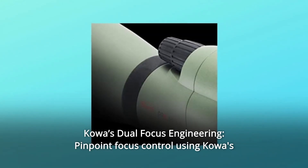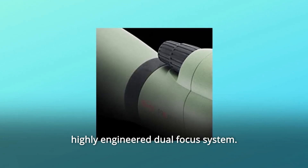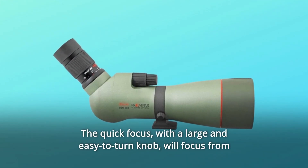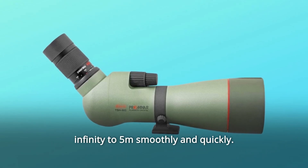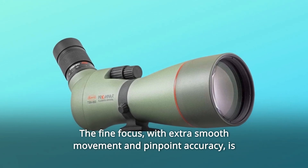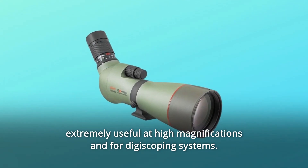Number 2: Kawa's Dual Focus Engineering — Pinpoint Focus Control. Using Kawa's highly engineered dual focus system, the well-established Kawa focus system has progressed to a dual-focus system. The quick focus, with a large and easy-to-turn knob, will focus from infinity to 5 meters smoothly and quickly. The fine focus, with extra-smooth movement and pinpoint accuracy, is extremely useful at high magnifications and for digiscoping systems.